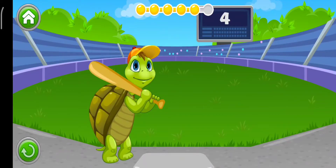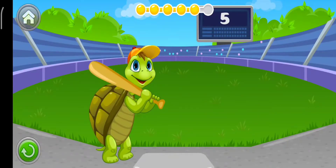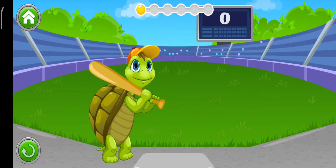Find the word: Map. Well done. Tommy the turtle loves word ball. Help him hit the balls with the correct word on it. Now find: Bag.